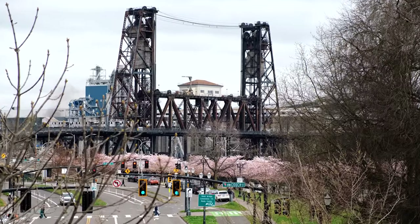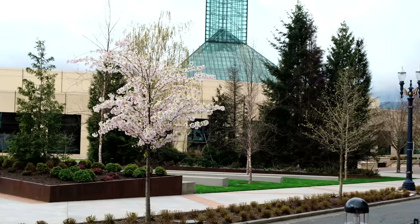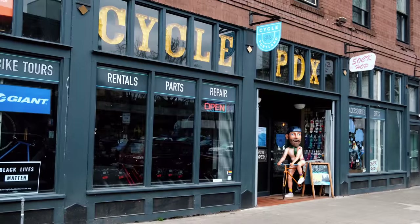Located in downtown Portland's thriving Eastside, Hotel Eastland is a boutique hotel just blocks from the Oregon Convention Center and Moda Center. The location makes Hotel Eastland an ideal place to rest your head for a family vacation, girls getaway, or work trip.